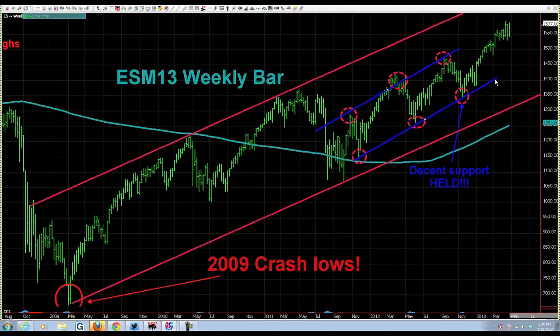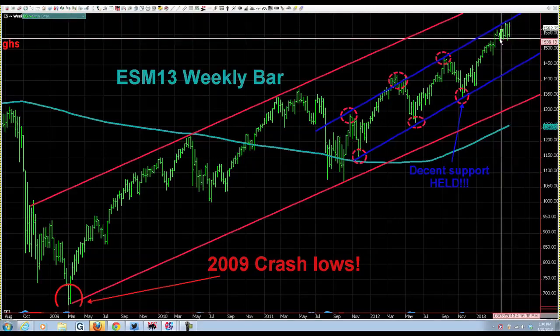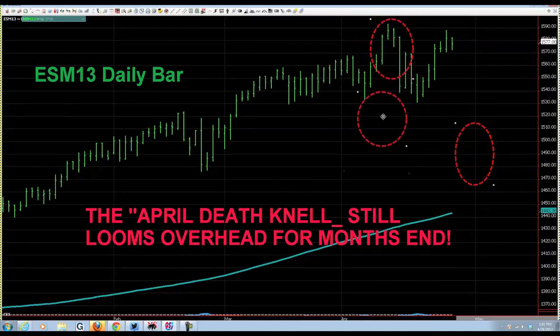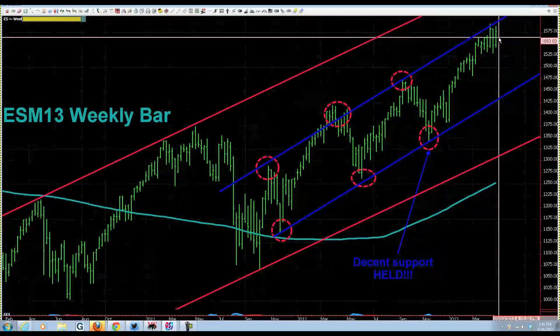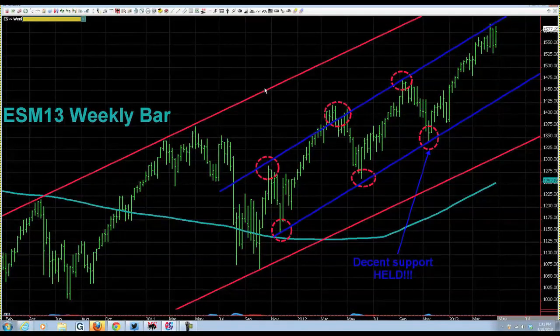For very short-term trading — today, tomorrow, Tuesday, Wednesday — when you extend this parallel channel that has been working quite well, we're running into resistance trouble there. We have a head and shoulders on the daily, we're having a head test, and on the weekly we're running into resistance on the parallel channel. Not a big reason to run for the exits, but maybe a little caution.